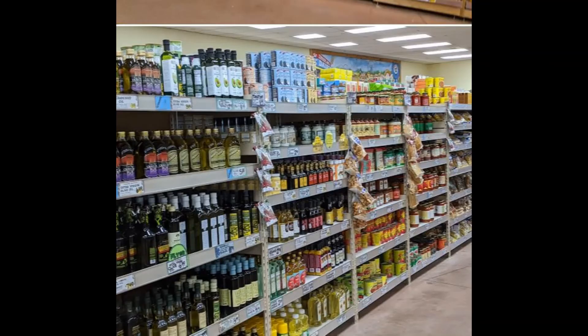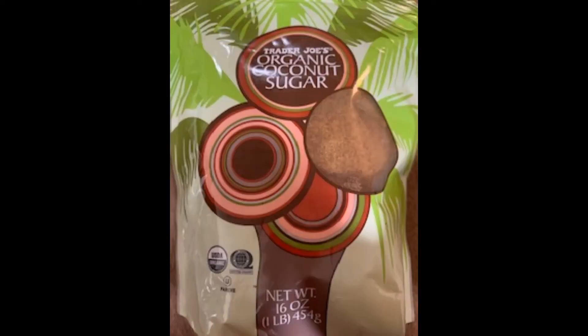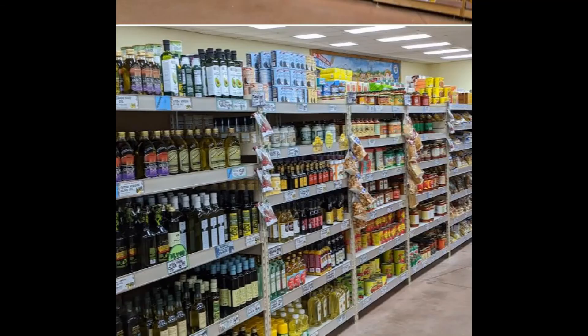A few steps down from the coconut cream, on the other side of the aisle, you'll find coconut sugar. Trader Joe's has more than one brand available, so take your pick. I've tried their brand and it's good — it's a little cheaper than the others at $3.99 for a one-pound bag.